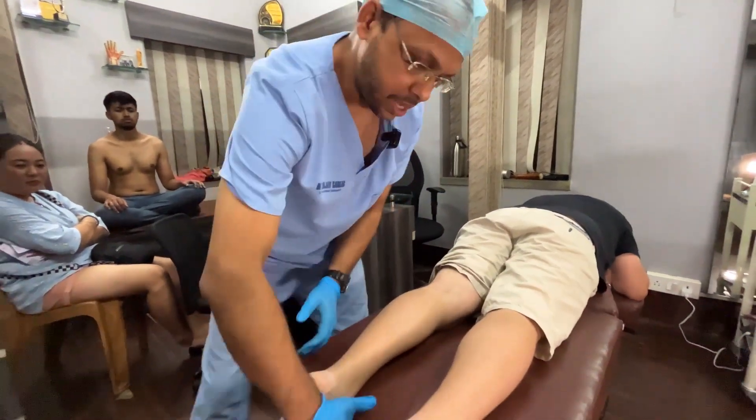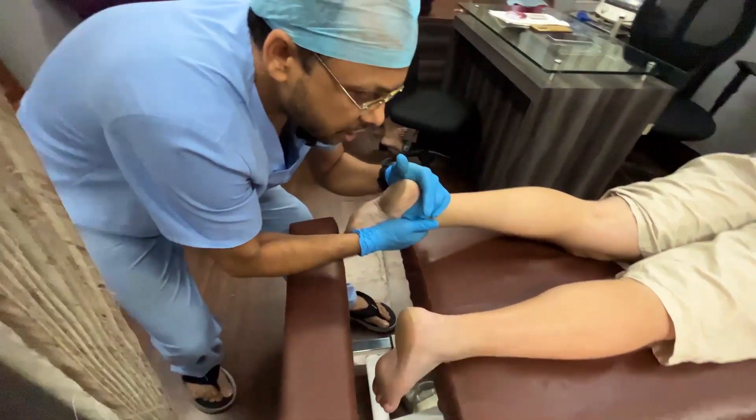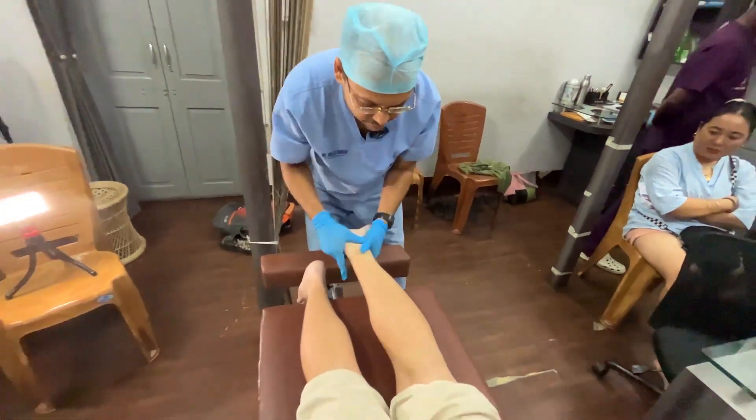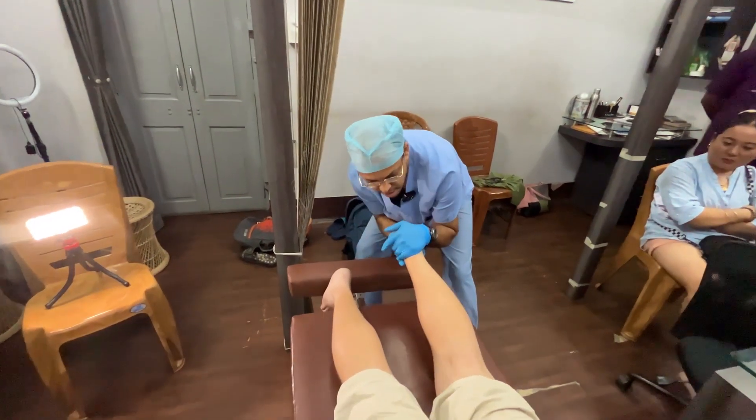We'll do a little distraction — relax — at 10 to 20 degrees. Done. With a little bit of external rotation at 10 to 20 degrees.